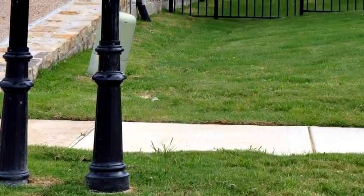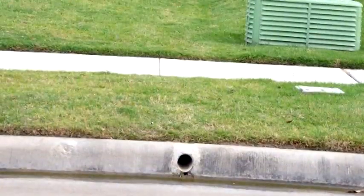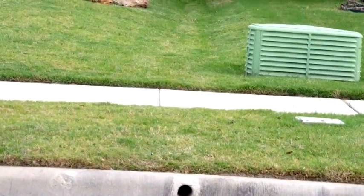Most swales are wide and shallow like these. Swales should direct water to streets, drains, or other channels that allow water to flow away from a home. Swales that end in water traps do no good.